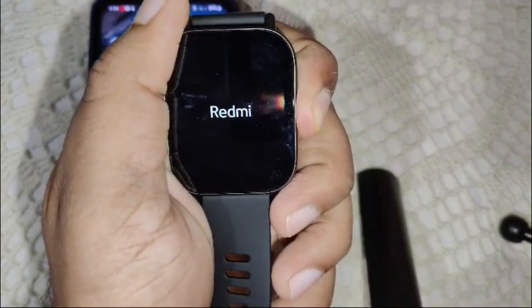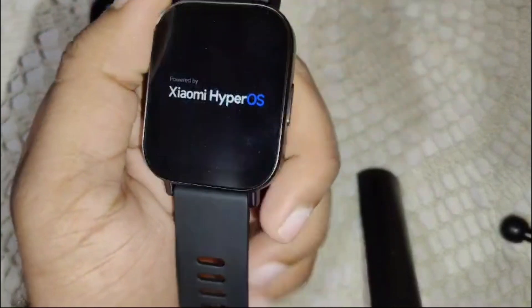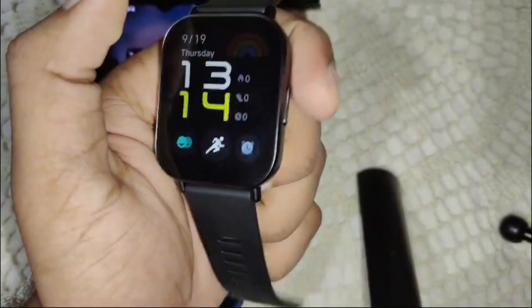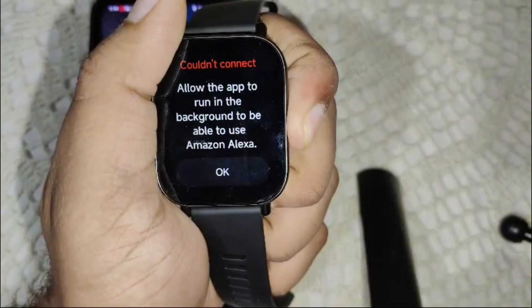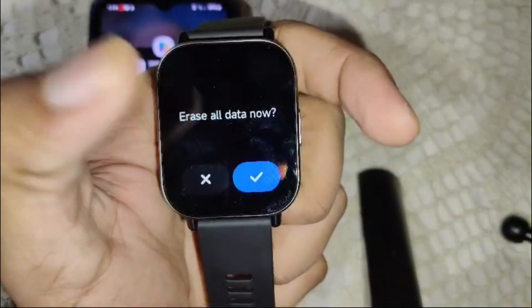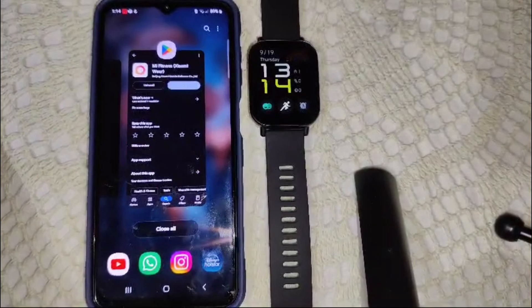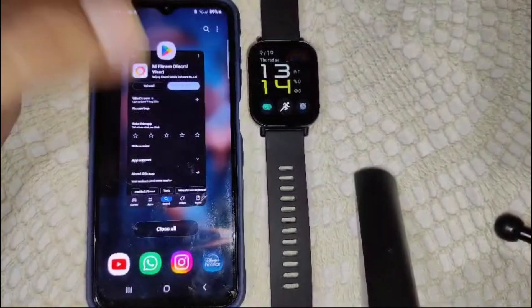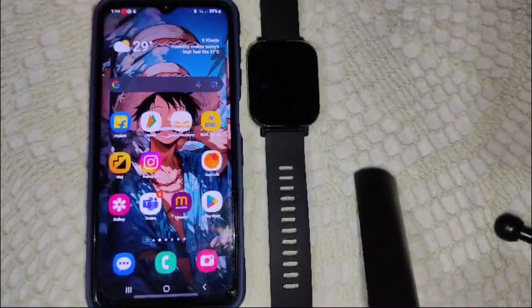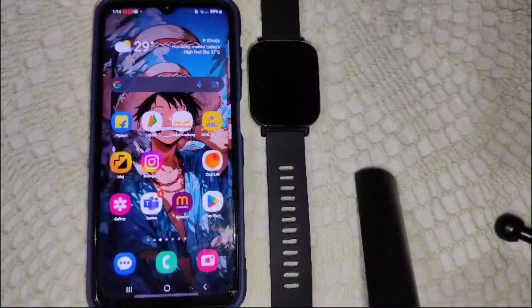Turn on the watch, then scroll down to find the reset option and click on it. That's how you can reset the watch. After this, pair the device again and see if the problem is resolved.